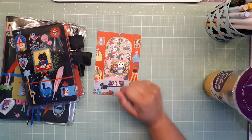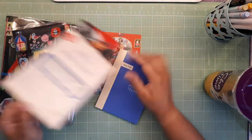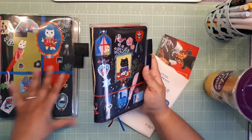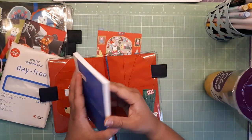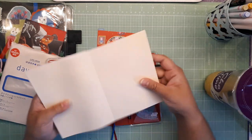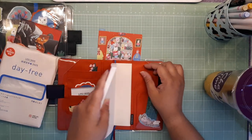I wasn't going to do this but I might as well — I grabbed the Day Free because the plan is I'm going to get a Midori for this. I'll talk about it another time. Here is the Day Free — I've never owned a Day Free ever, so I'm really stoked about it.